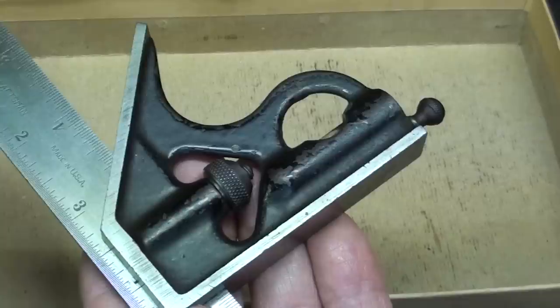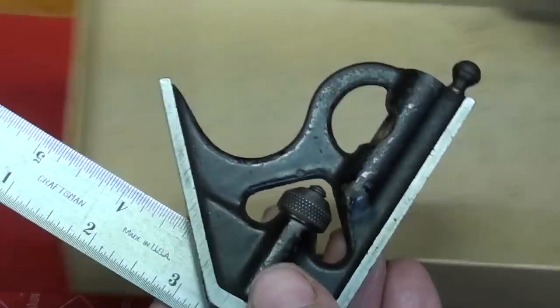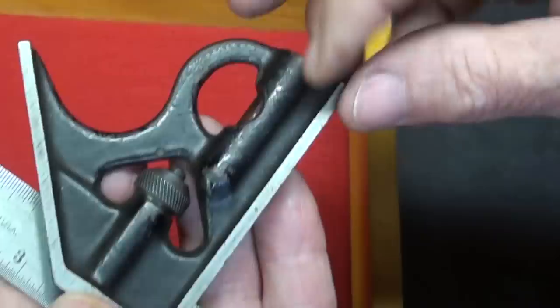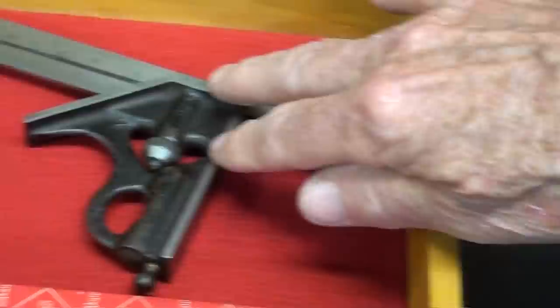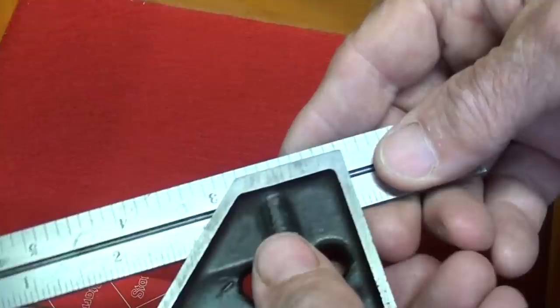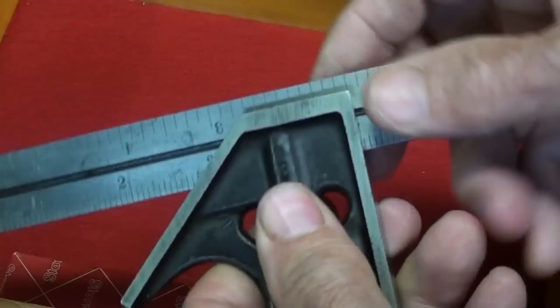Remember, this 6-inch combination square that was in a Starrett box is not made by Starrett — it is Craftsman. I'm getting the feeling that many people collect Craftsman tools, because some of these older ones were very nicely made. The scriber is still in there, which is kind of unusual, and you can see it's well used, with some tarnish on the blade. I like 4-inch and 6-inch combination squares for small work. As someone suggested, I'll have one set at a certain dimension and another set at a different dimension for repetitive work or demonstrations.